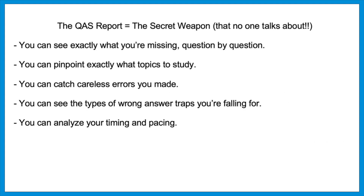If you need to take the test again, the QAS report offers incredibly helpful information. You can see exactly what you're missing question by question, which helps you pinpoint exactly what topics to study — maybe you missed a math formula or a grammar and punctuation topic. You can also catch careless errors, like arithmetic mistakes, see what wrong-answer traps you're falling for — such as the distortion trap on reading comprehension where an answer is sort of what the author said but not quite — and you can analyze your timing and pacing to see if you're running out of time or steam.